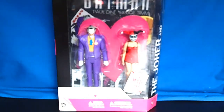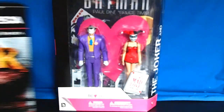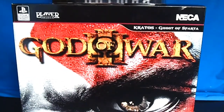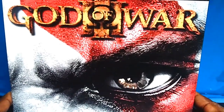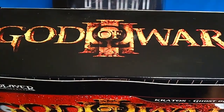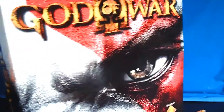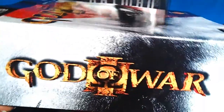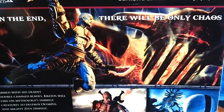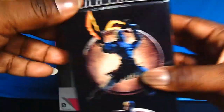The next one is NECA's video game ultimate figures. Here it is — God of War 3. Looks just like the video game. At the top you've got the God of War logo and of course NECA. It's just amazing — looks just like the video game from Sony. Even the back has awesome artwork. 31 points of articulation, really really nice.